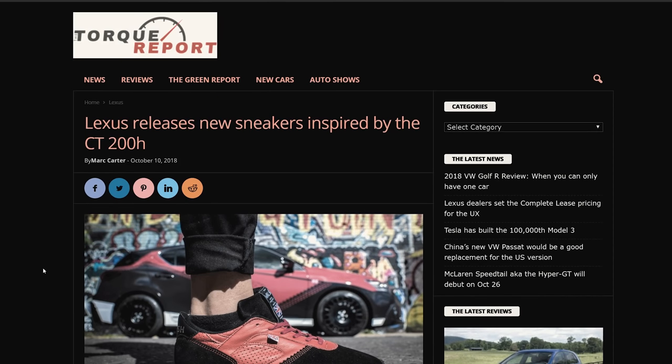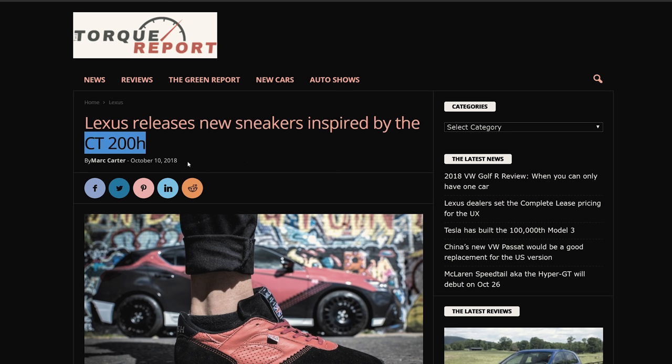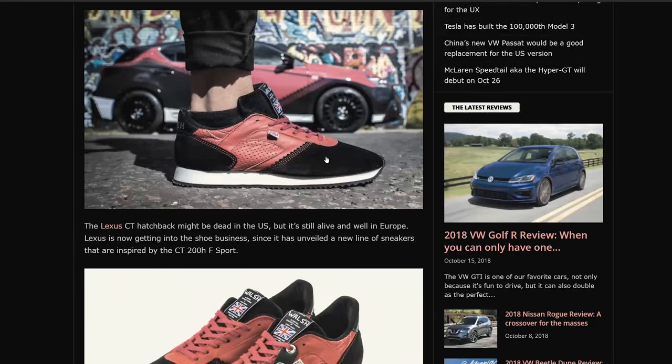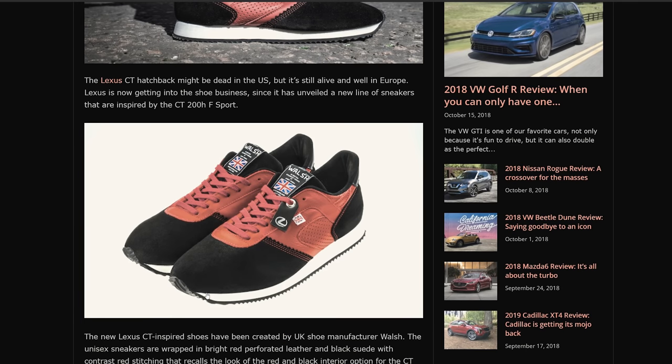This is a fascinating article, especially to me because this car got discontinued in 2017. Lexus releases new sneakers inspired by the CT200H. I thought this article was like three years old when I read it, but it came out like three or four days ago. They're cool looking shoes — it looks like it's leather through here and kind of like a felt material. You've got this two-tone — black and red — and you can see 'CT' in the back. So it might be dead in the US, but it's still alive and well in Europe. It's now getting into the shoe business, unveiling a new line of sneakers inspired by the CT200H F Sport by Walsh.